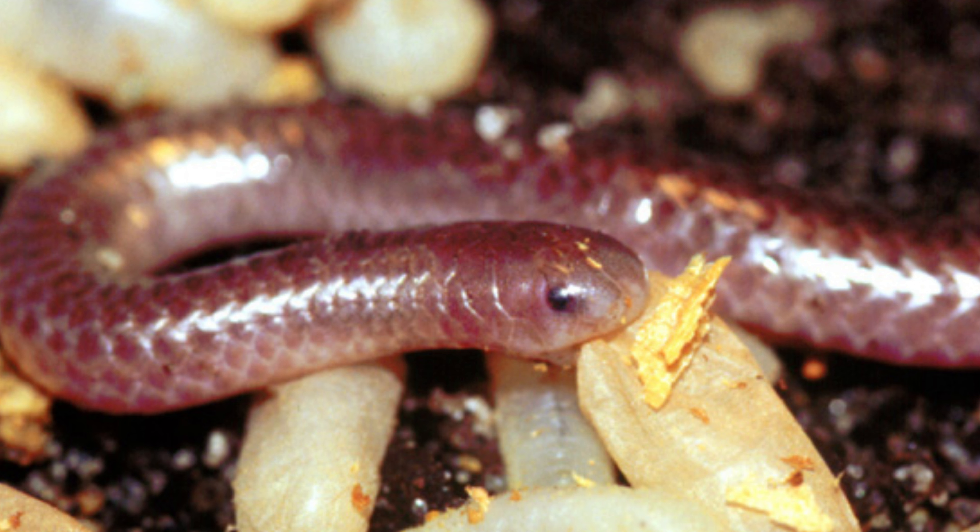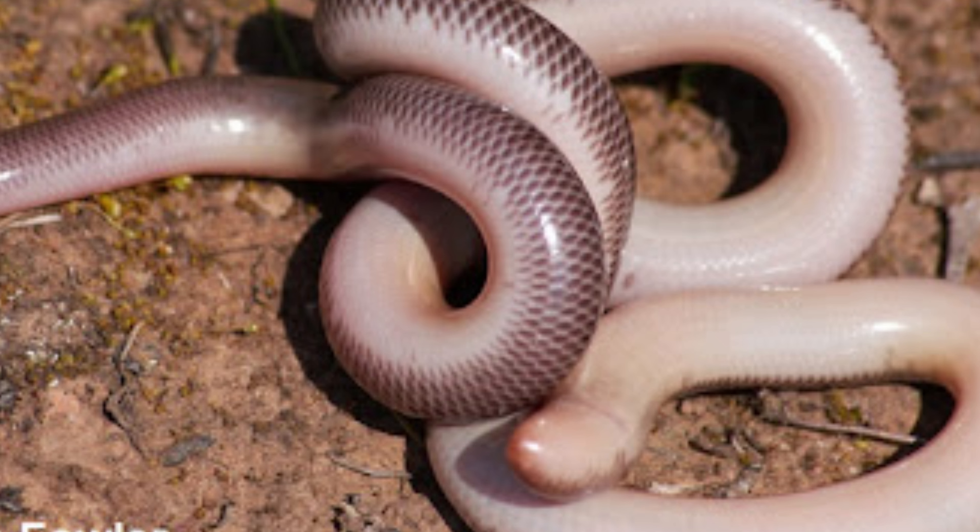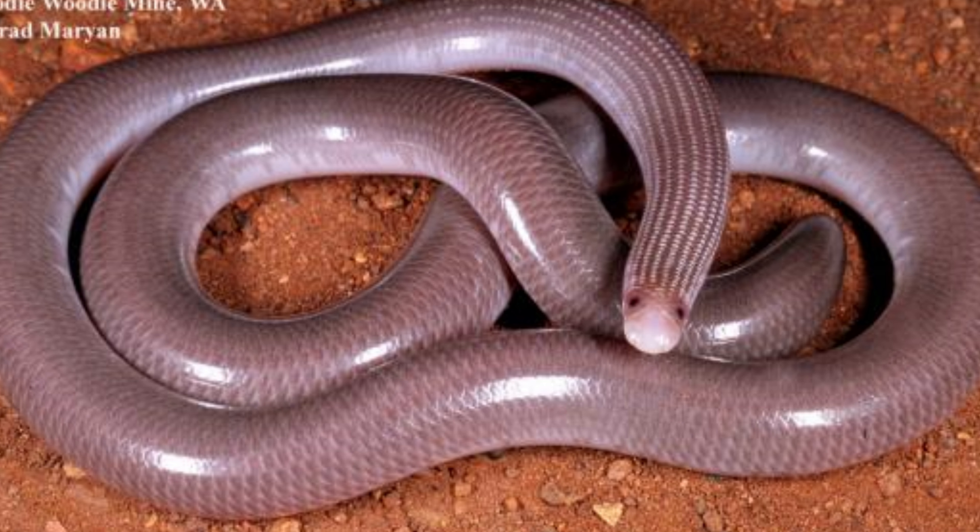One of the most distinctive features of Scolicophidia is their reduced or vestigial eyes, which are often covered by scales. This adaptation suits their burrowing lifestyle, as vision is less important in their subterranean environment. Instead, they rely on their highly developed sense of smell and touch to navigate and locate prey.